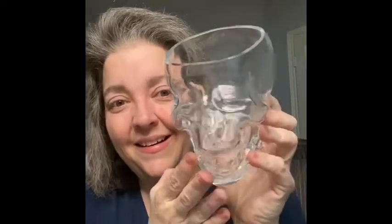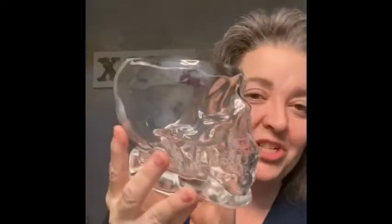The next item — I know it's not Halloween, but it's a glass skull. You could use it for candy, as a planter, or just whatever. I picked this up with no idea why, but I figure somebody may like it, so I'm going to be bringing that.